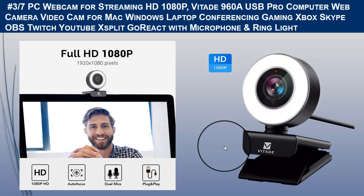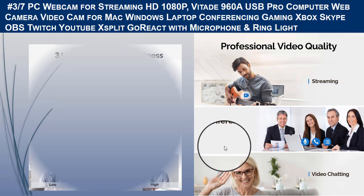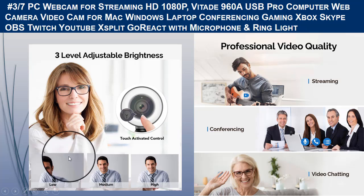This pro webcam for streaming has a built-in LED ring light adjustable in three brightness levels via touch control. Facial enhancement technology optimizes the image automatically, making your video streaming look more professional. You can turn on the built-in lighting by touching the activated controls on the front and adjust brightness across three levels.